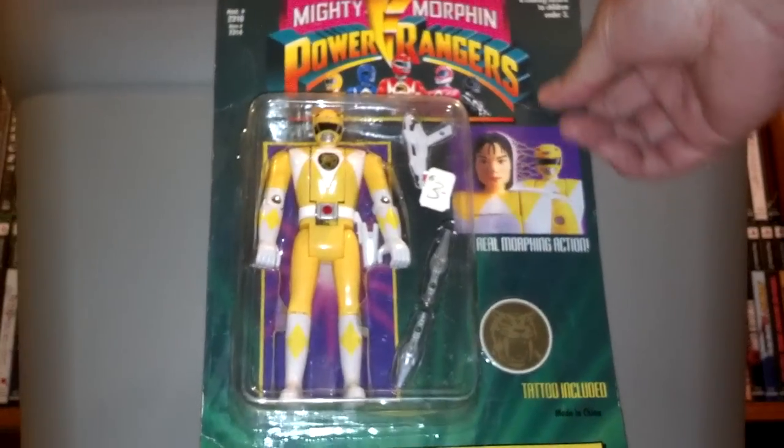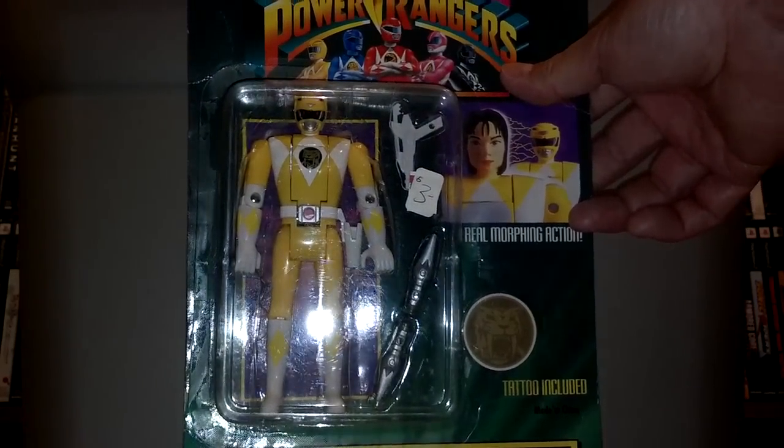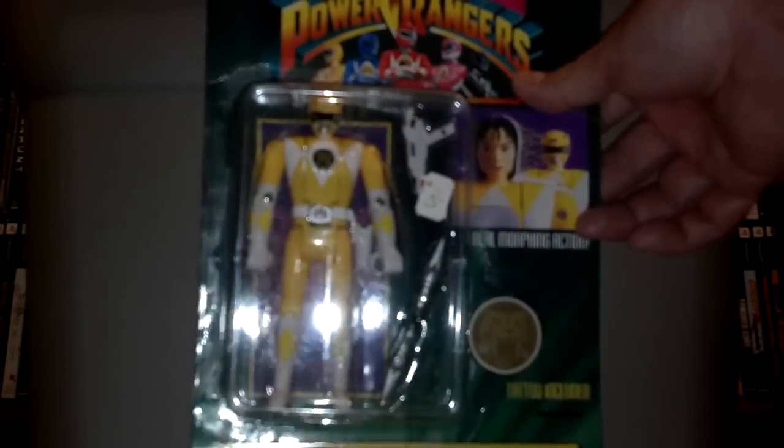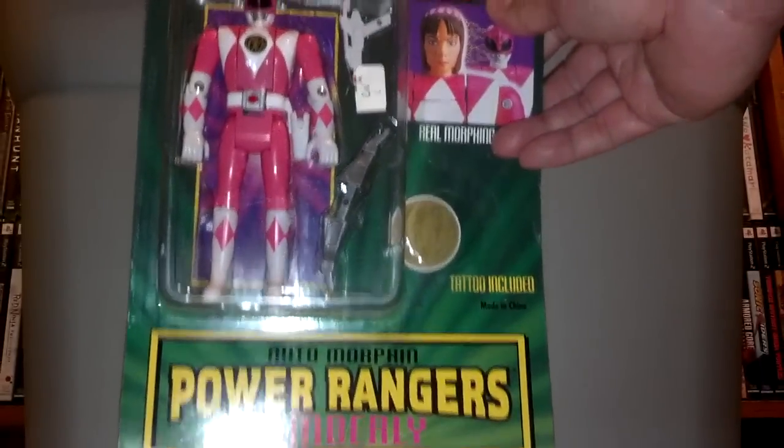I also picked these two action figures up from the thrift store for $3 a piece. I believe these are from the 90s — yep, 1994 original Mighty Morphin Power Rangers. Here's the Yellow Ranger, still sealed, pretty good condition. And we got the Pink Ranger. Not bad for $3 a piece.